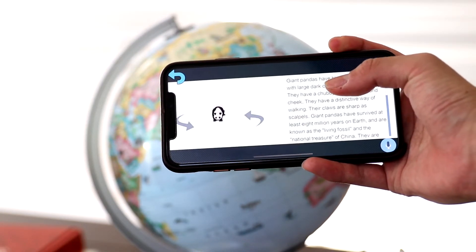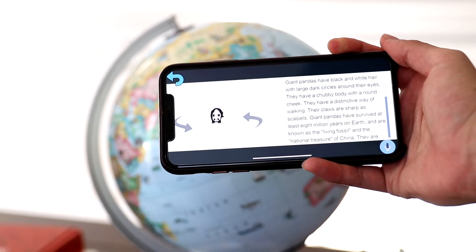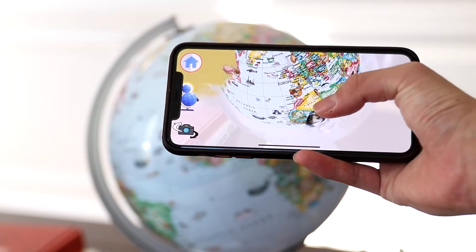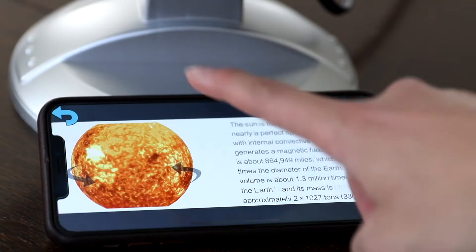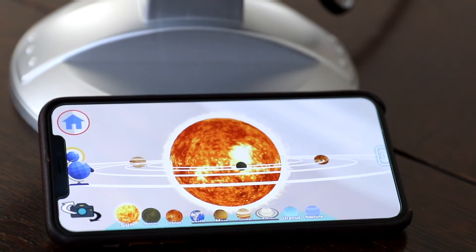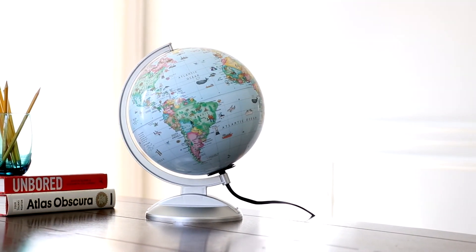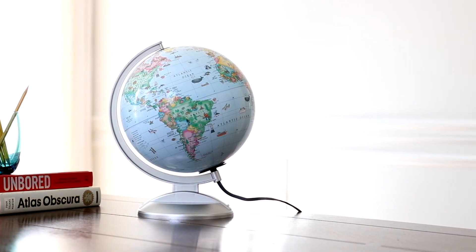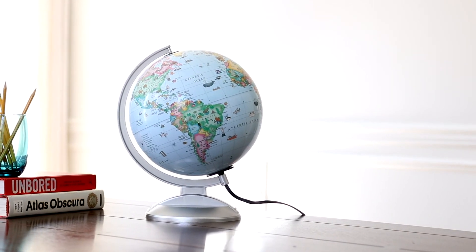Interactive features include information on animals, dinosaurs, climates, the solar system, and more. Learning about the beautiful world we live in has never been easier. The Replogle Globe for Kids is a valuable educational tool built with durability and functionality in mind.